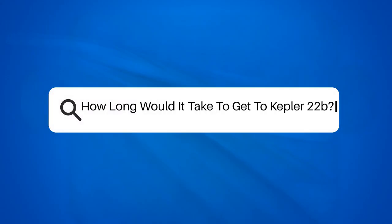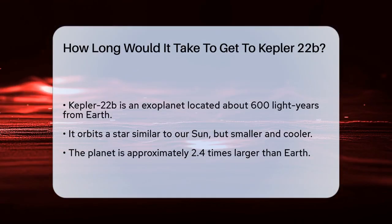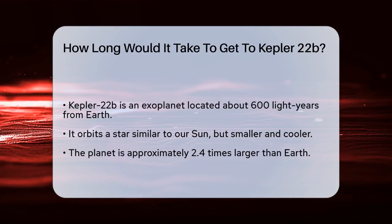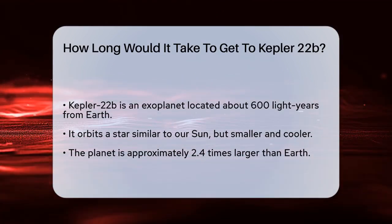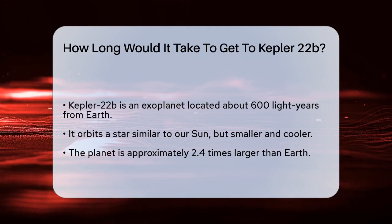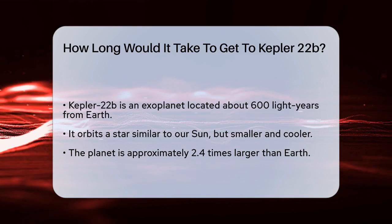How long would it take to get to Kepler-22b? Imagine you're standing on Earth, looking up at the night sky, and you wonder: what if we could travel to another planet that's similar to ours? One such planet is Kepler-22b, located about 600 light-years away from us. But how long would it take to get there?